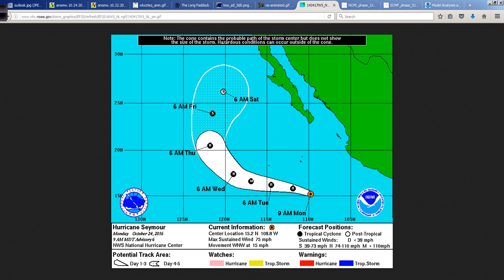The forecast track takes Seymour away from Mexico — thank goodness — because it was roughly a year ago that Patricia made landfall in this region as an unbelievably powerful hurricane, also a small compact system in late October. Today is also the 11-year anniversary of Hurricane Wilma, which made landfall in southwest Florida — the last Category 3 or higher to make landfall in the U.S. If you haven't read my blog post about all of that at HurricaneTrack.com, make sure you check that out. I go into detail about Wilma and what the Saffir-Simpson scale means.